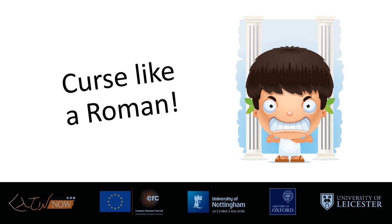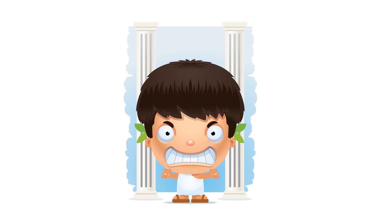Welcome to this activity session from the Latin Now Project on how to curse like a Roman. Imagine you're a Roman and you're angry — somebody has done you wrong, they cheated you or stolen something from you. In the Roman Empire there wasn't a police force for small scale crime like theft or personal disagreements, so one of the ways they could get help was to write to the gods. We call these written messages curse tablets, because the Romans often asked their gods to do something horrible to the person who wronged them — a type of spell or wish for something bad to happen as a way of getting even.